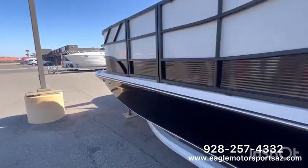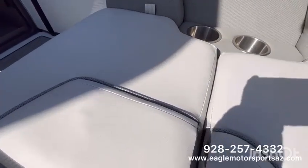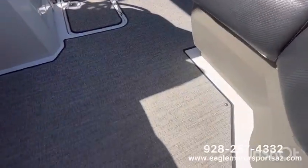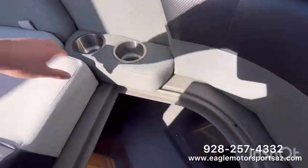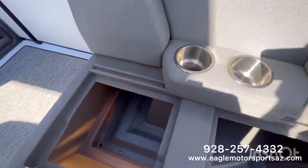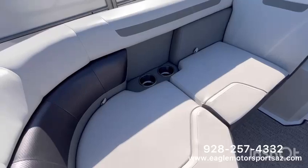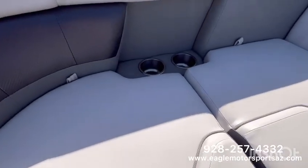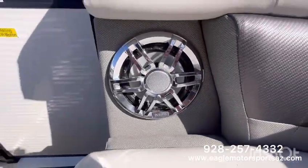This Hurricane Fun Deck is finished with the gray upholstery and your gray snap-in flooring. All of your seating is going to be hinged storage. Your integrated stainless steel cupholders — this side to match — hinged storage and integrated stainless steel cupholders. And you are going to have a Fusion audio system.